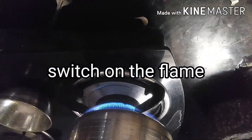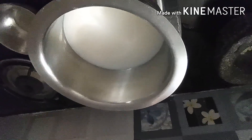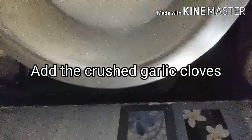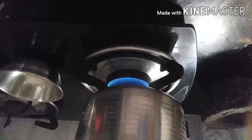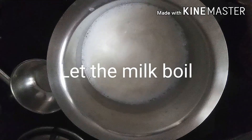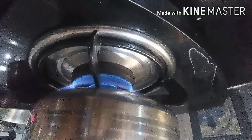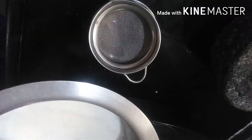Switch on the flame and let the milk boil. Now add the crushed garlic cloves into the boiling milk. Once the milk is boiling, switch off the flame and filter the milk using a strainer.